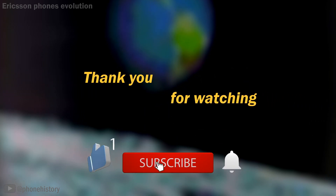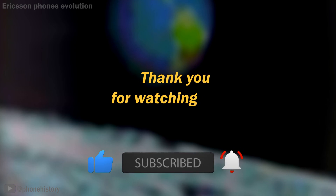Thank you for watching. I hope you enjoyed it. Like and subscribe to the channel.